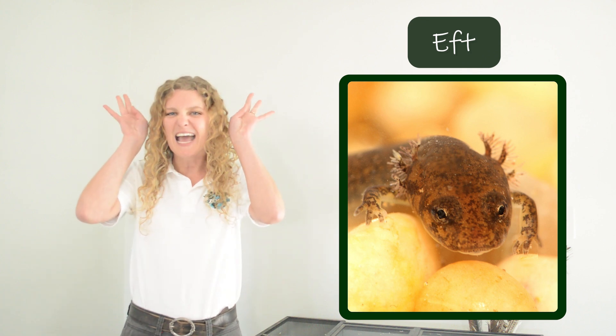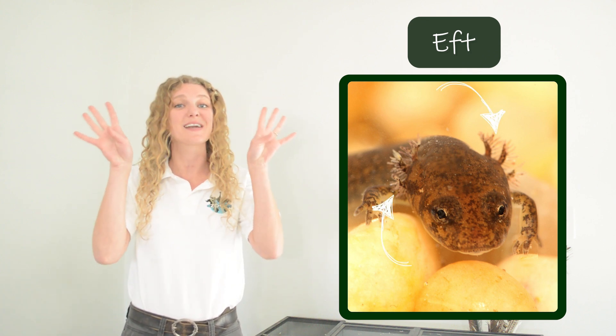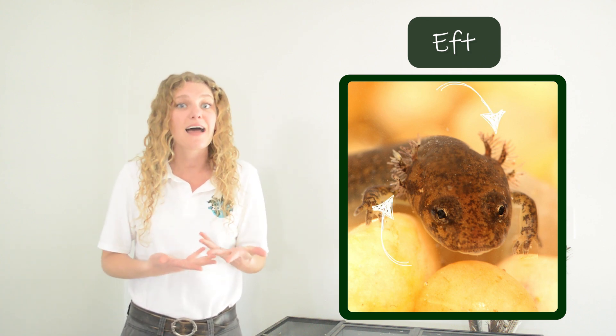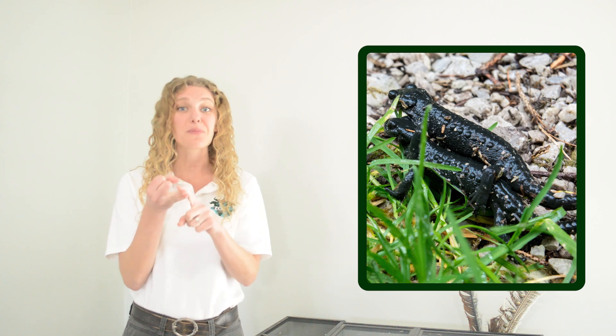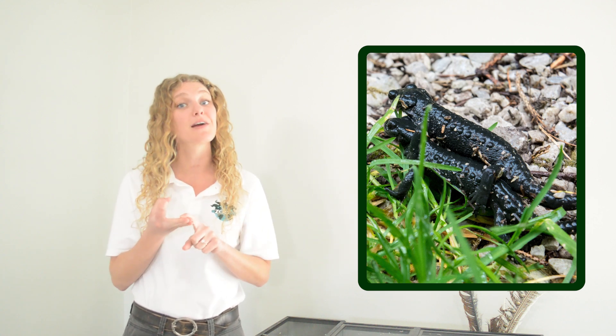Efts have these external feathery gills on either side of their head that allow them to breathe underwater. But then eventually salamanders go through their big change where they become an adult. They absorb their gills, they develop lungs, they move up onto land, and then and only then can they find a mate, reproduce, and have eggs of their own.